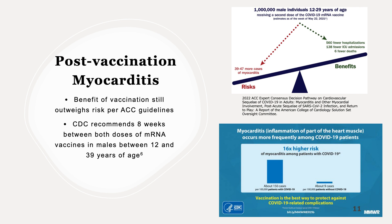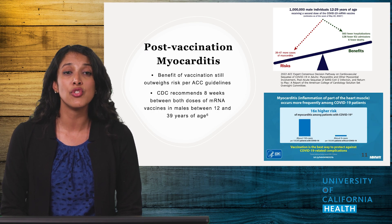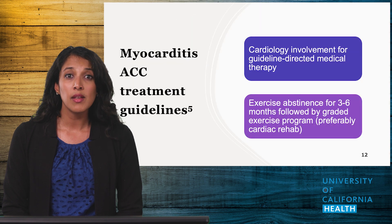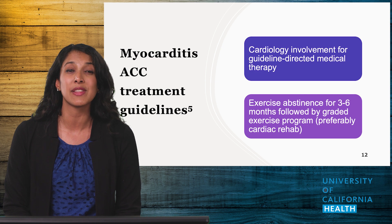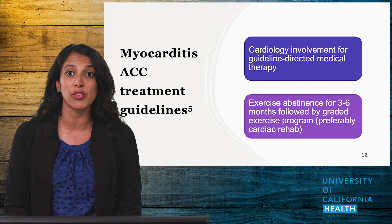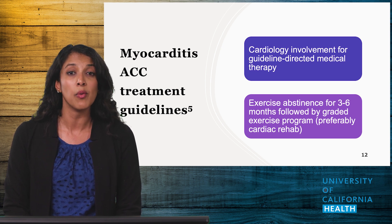The risk of myocarditis is small, and to minimize the risk among young men, the CDC modified their guidelines to recommend spacing the first and second dose of mRNA vaccines. Most patients who develop myocarditis note resolution of symptoms within a few months, so this is unlikely to be a long-term complication or a reason to avoid vaccination. If your patient does have myocarditis, involving a cardiologist early is important. Counsel patients to avoid exercise for three to six months based on symptoms, and consider cardiac rehab when available once symptoms resolve.